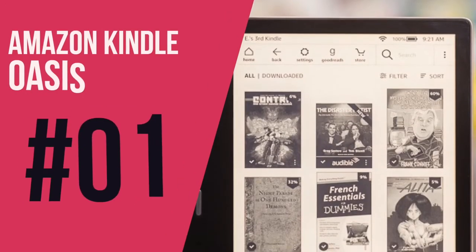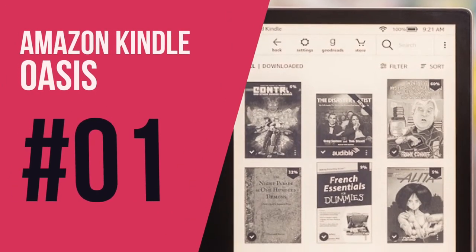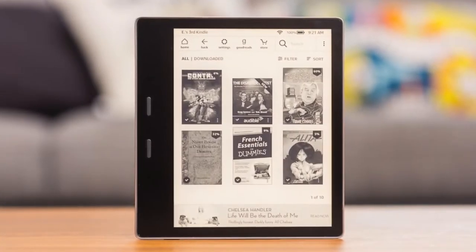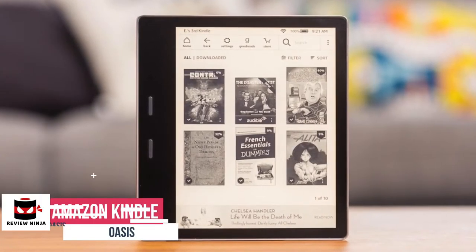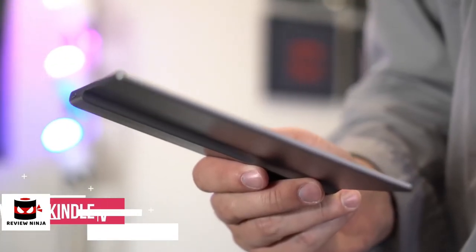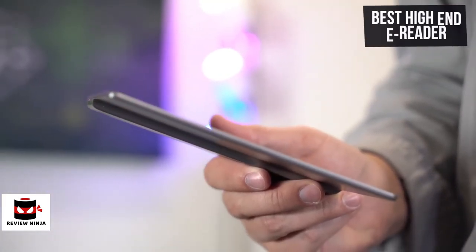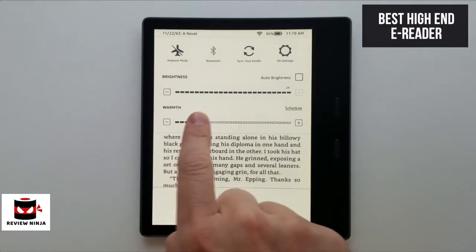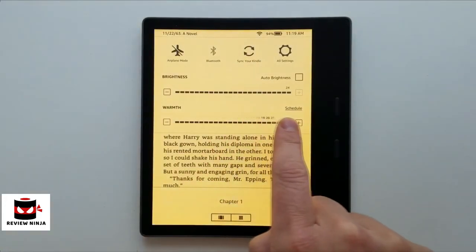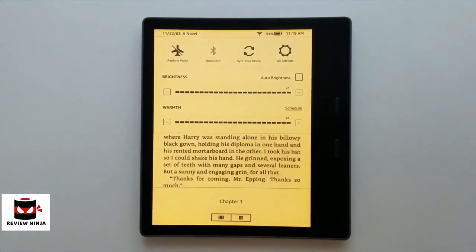At number one on our list is the Amazon Kindle Oasis. This is our best high-end e-reader at around $270. This makes our list because it has a beautiful design, is waterproof, has a rotating screen, and longer-lasting battery life. To cut a long story short, if you're looking for the best e-reader available, this is it. The Kindle Oasis has the biggest and best display, is built with premium materials, and has features that aren't available on any other Kindle.